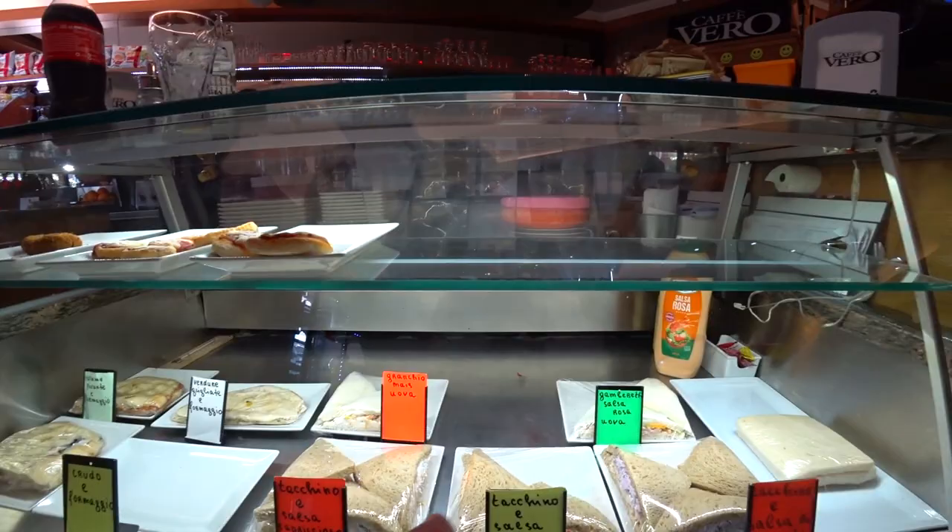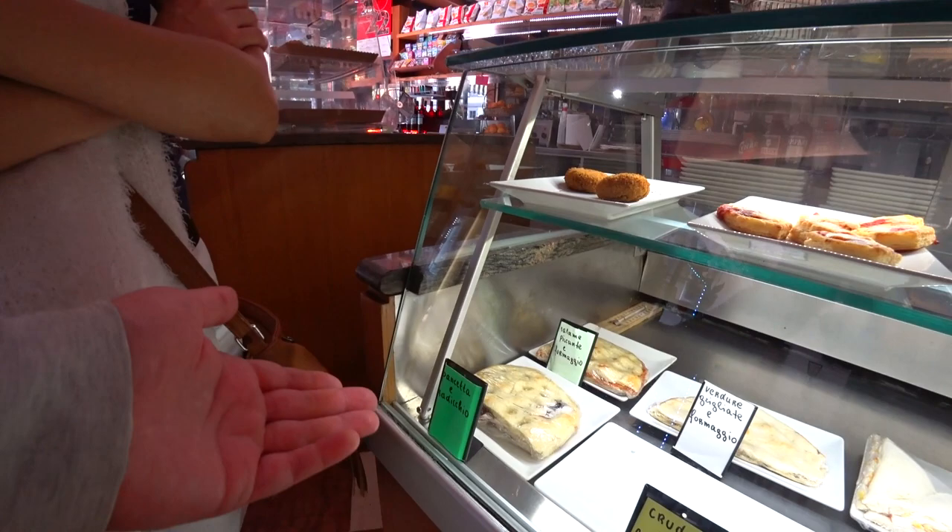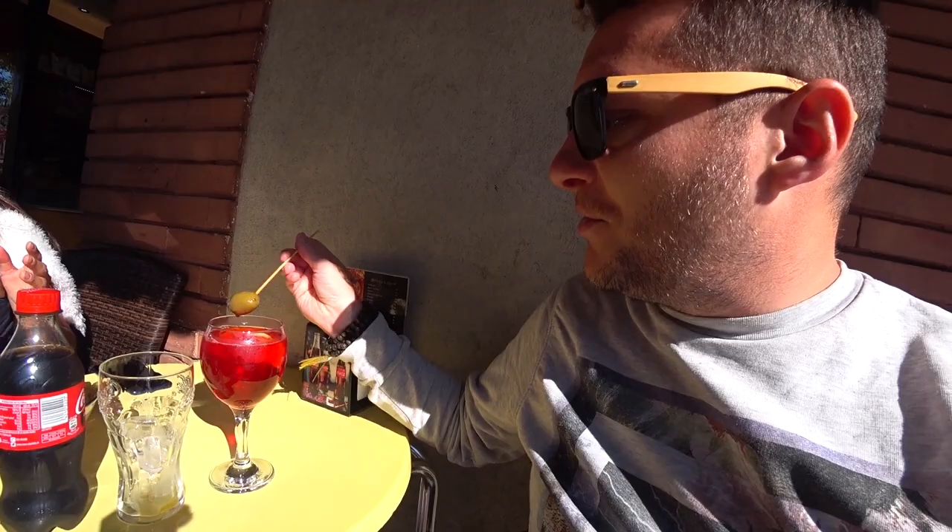Look at all the different sandwiches you can buy in this little bar we've stumbled across — prawns, little pizzini, pancetta, radicchio, which is famous from around here, hot salami and cheese. I've decided to try a local speciality drink: a spritz made with Select, which is apparently the Venetian version of the spritz. Let's give it a try. It's got an olive in it — interesting. I have no idea how you drink this correctly. Oh, it's nice, quite bitter.